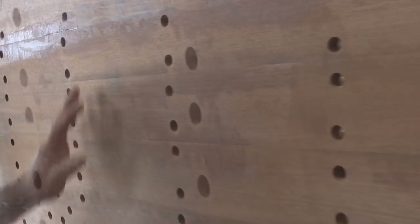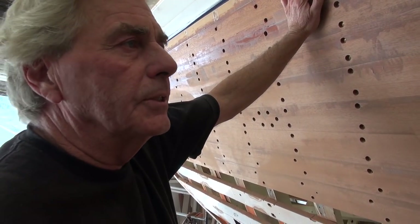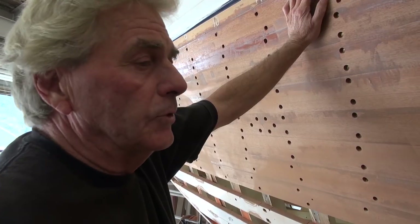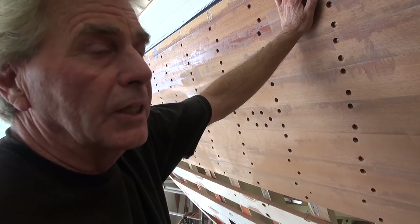The final thing you should do when fairing a hull like this — all we're doing right now is getting rid of material, lumps, and bumps, trying to get close to the final thickness — but there's about two guys for a good two or three days' work. If you know what you're doing, you should board-sand this hull.